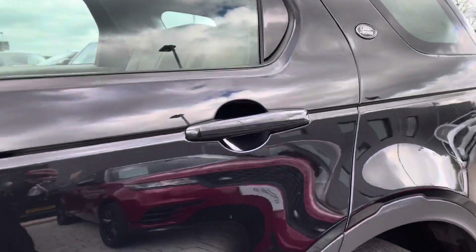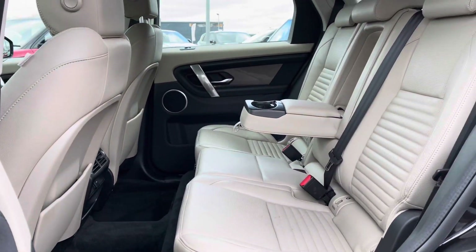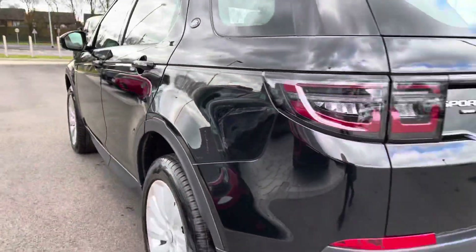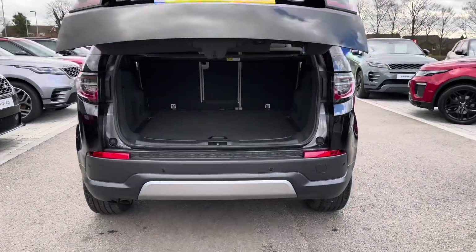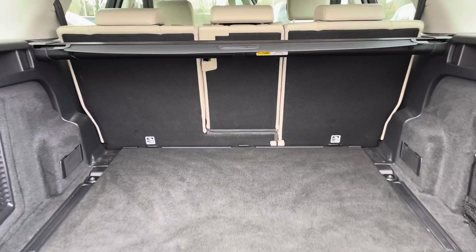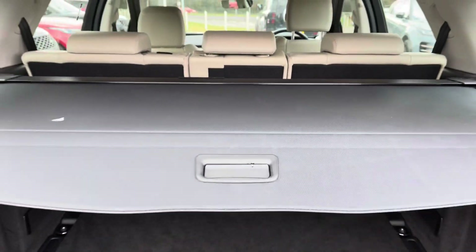Going into the back of the vehicle, you have enough space there for three passengers, including ISOFIX brackets, which is ideal for families, a centre armrest for maximum comfort and a two-zone climate control. You also have a powered tailgate, which is really helpful if you do have your hands full. As you can see, you've got plenty of space in the boot for personal items and you can also put the seats down if you need more room, along with a parcel shelf to keep your personal items more secure. Underneath you also have a spare wheel, which is great in case of any accidents.